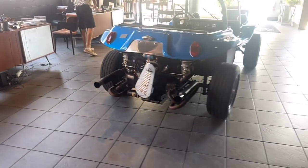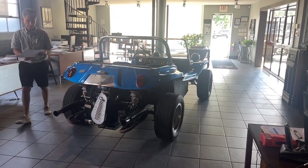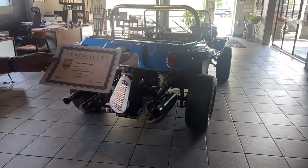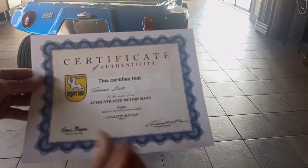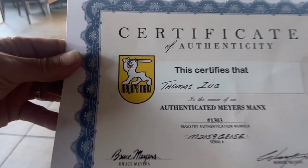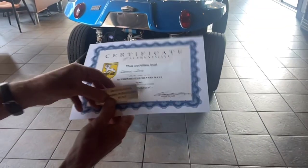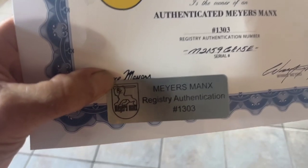We also have — and we'll take pictures of this, which of course is very important — Tom did take the time and had the certificate of authenticity done, signed by Bruce and Winnie Myers, number 1303. Very important to prove the car is what it's supposed to be. And then we have the badge that comes with it, which has never been installed on the car. It's a Myers-Manx Registry Authentication, number 1303.